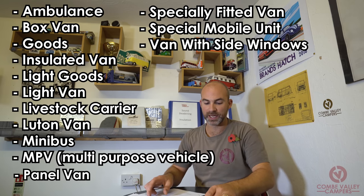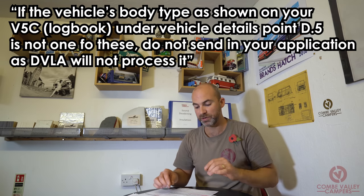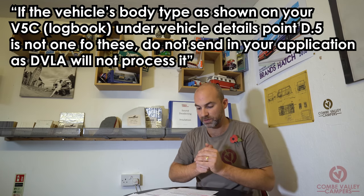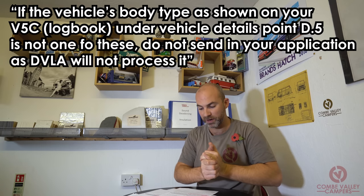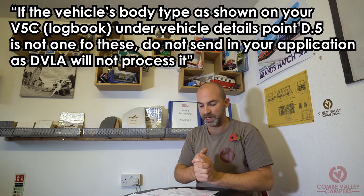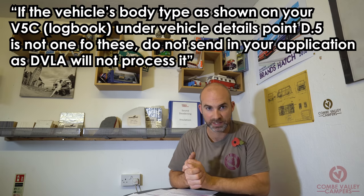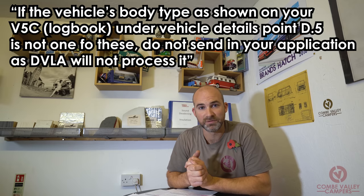It goes on to say, in bold, in its own separate box: if the vehicle's body type as shown on your V5C under vehicle details, point D5, is not one of these, do not send in your application as DVLA will not process it. It's clear — if your vehicle is not one of those 14, don't even bother sending it to DVLA because they're not even going to look at it.